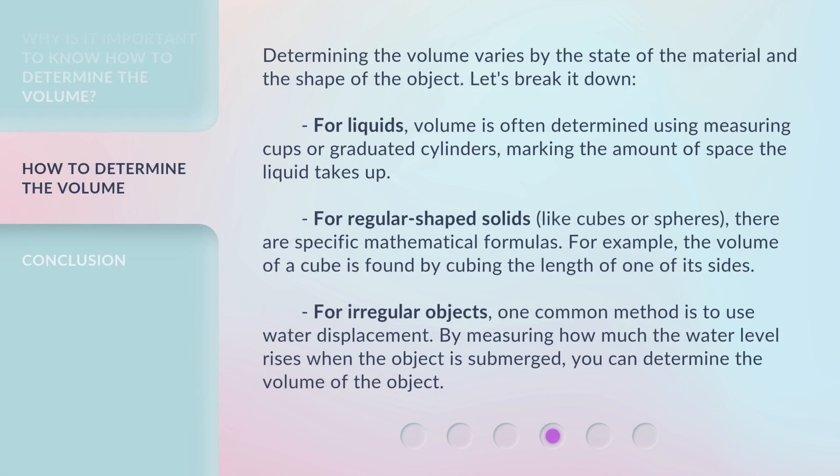Determining the volume varies by the state of the material and the shape of the object. Let's break it down. For liquids, volume is often determined using measuring cups or graduated cylinders, marking the amount of space the liquid takes up. For regular shaped solids, like cubes or spheres, there are specific mathematical formulas. For example, the volume of a cube is found by cubing the length of one of its sides.